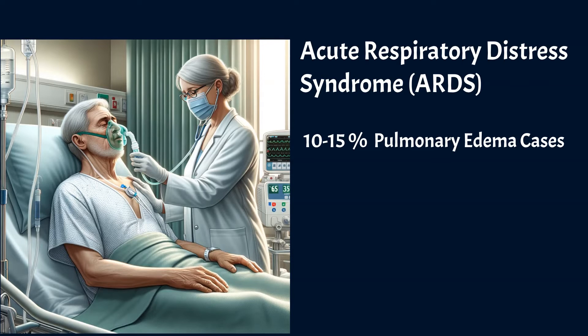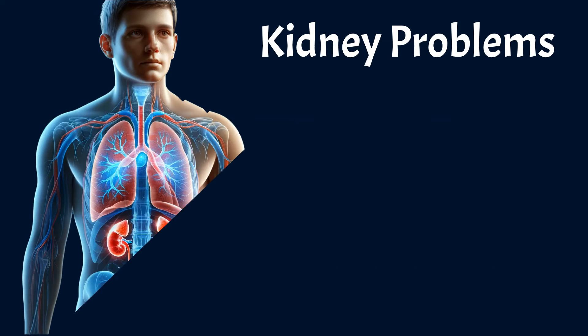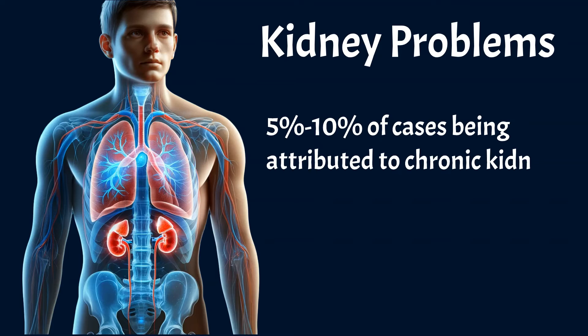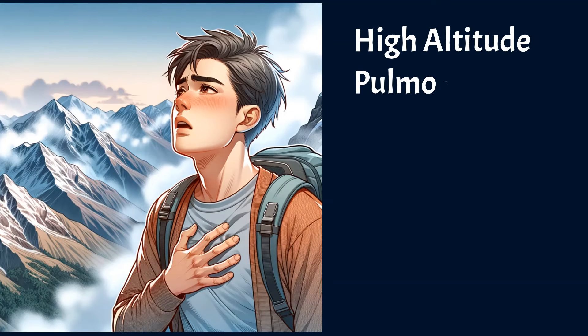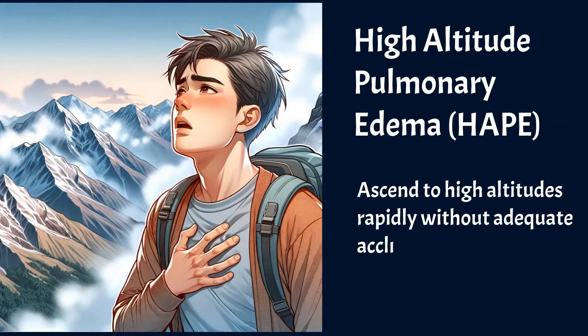ARDS is an emergency condition and a severe form of lung failure caused by severe infections, traumas, or other injuries. Kidney problems are the third most common cause, with 5% to 10% of cases being attributed to chronic kidney disease or acute kidney injury. The fourth most common cause is high-altitude pulmonary edema, HAPE, which occurs when individuals ascend to high altitudes rapidly without adequate acclimatization.